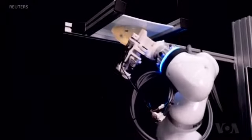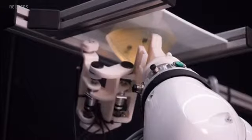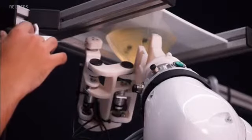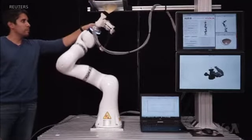The ultrasound probe locates the tumor in real-time and places the biopsy needle holder directly over it. A radiologist inserts the needle manually while the robotic arm keeps it aligned.